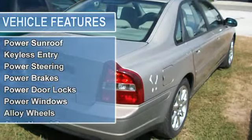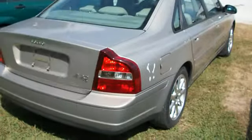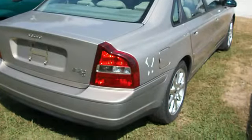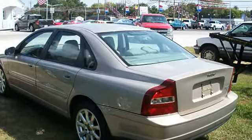Dual airbags, steering wheel controls, dual sport mirrors, driver's side remote mirror, reclining seats, leather upholstery, power sunroof, keyless entry.